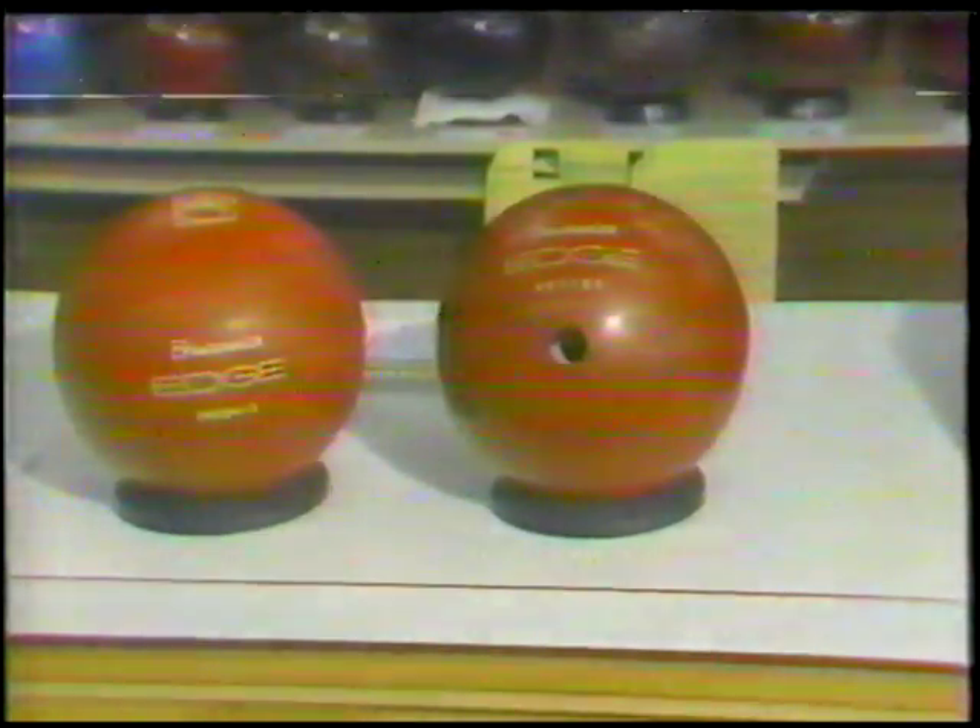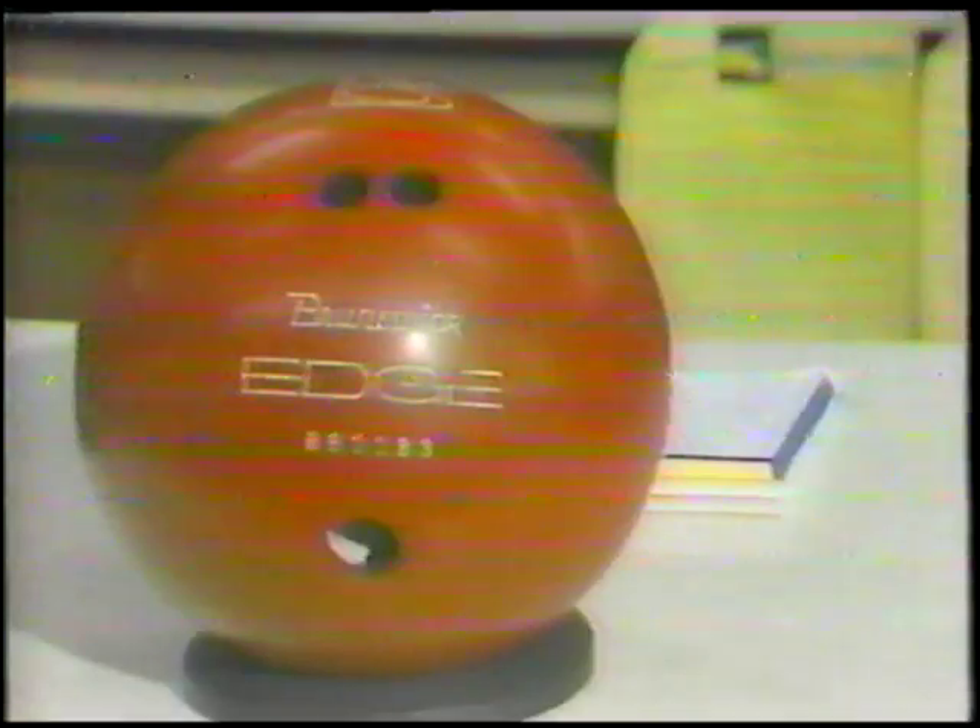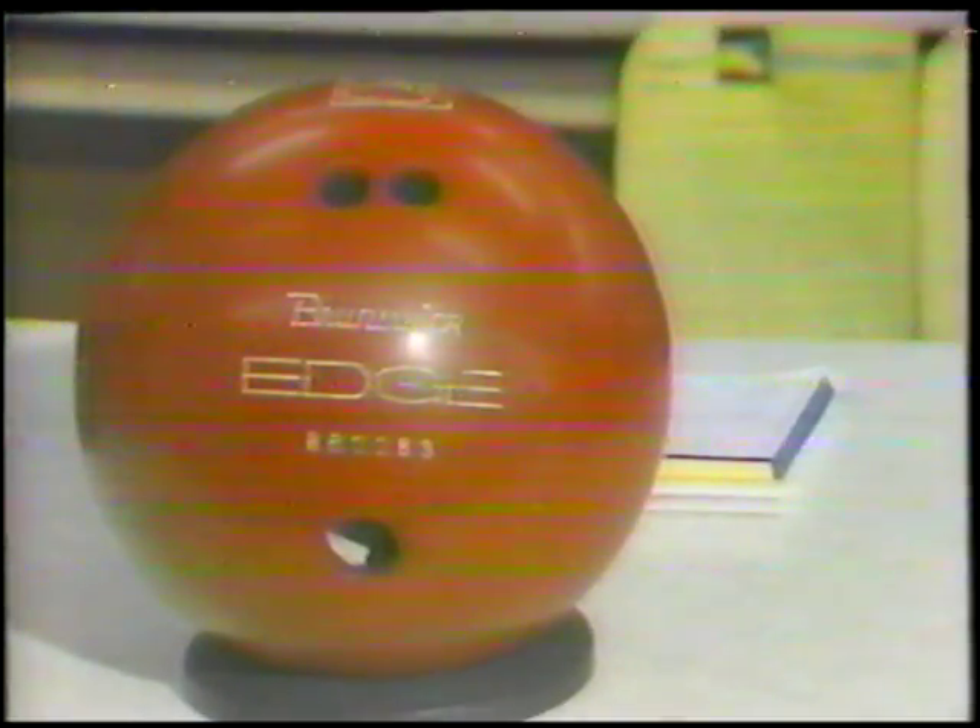The trouble is, it's almost impossible to get. Bill Burding and Gus Vitucci of Tri-State Bowling Supply say if they had 100, they could sell them today.